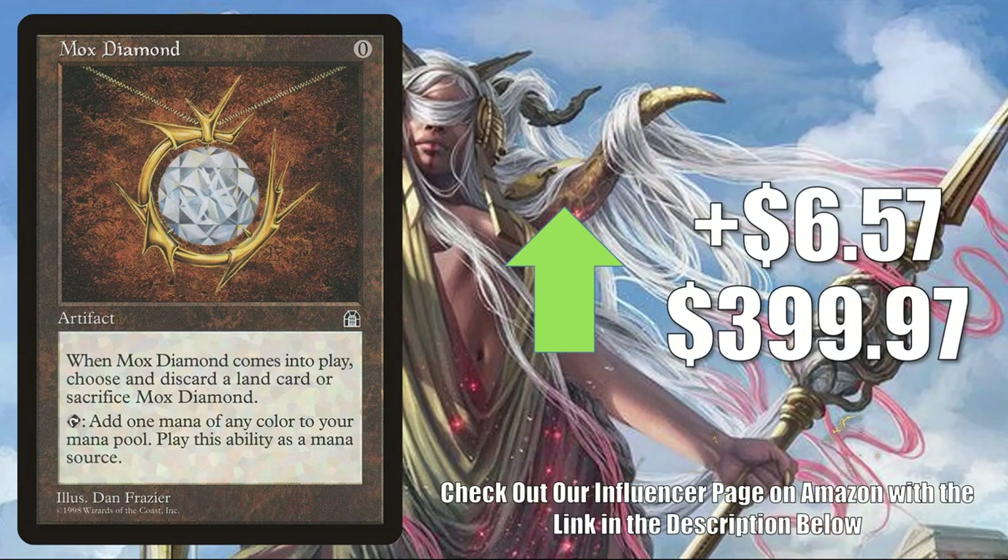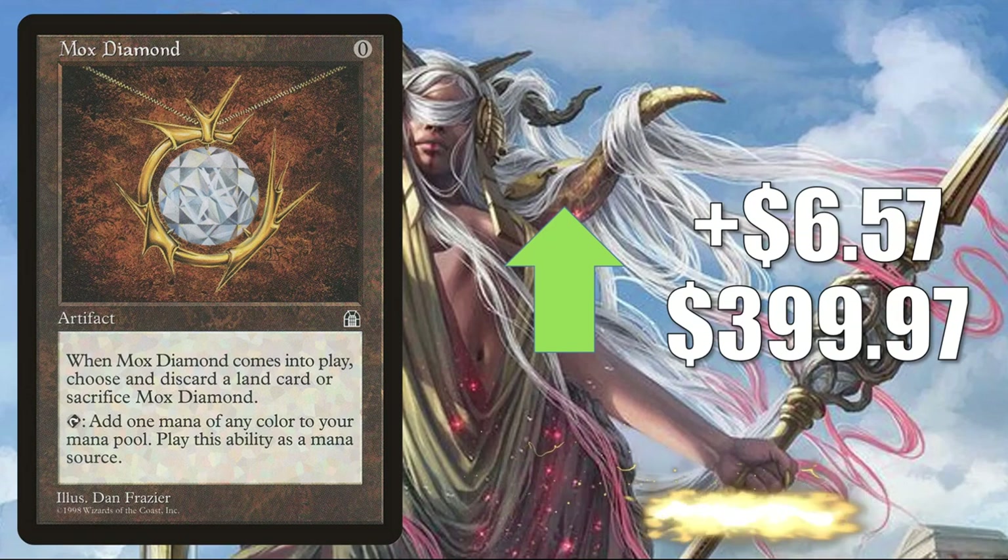Next we have Mox Diamond from Stronghold. This is on the reserve list but did get a printing in foil in From the Vault: Relics before they closed the loophole. It goes up $6.57 to $399.97 this week. You'll find this in Legacy Lands, Four Color Loam, and more in that format. It also sees play in a lot of Commander builds, especially competitive decks.